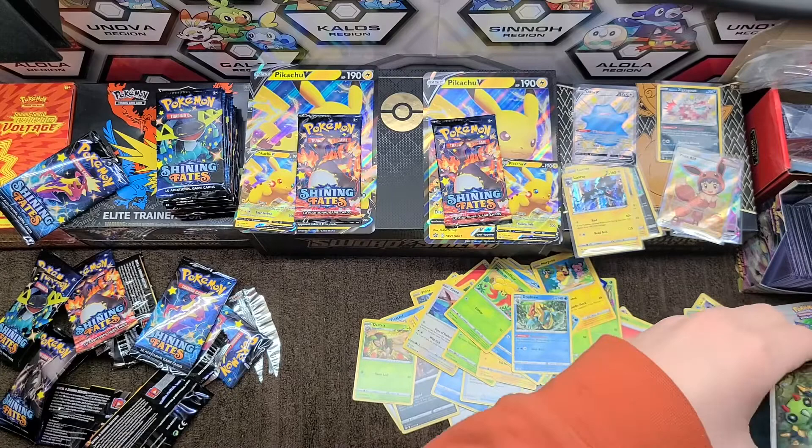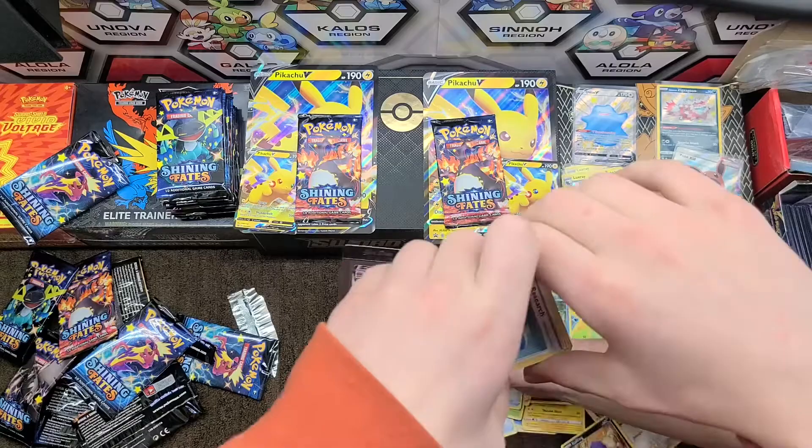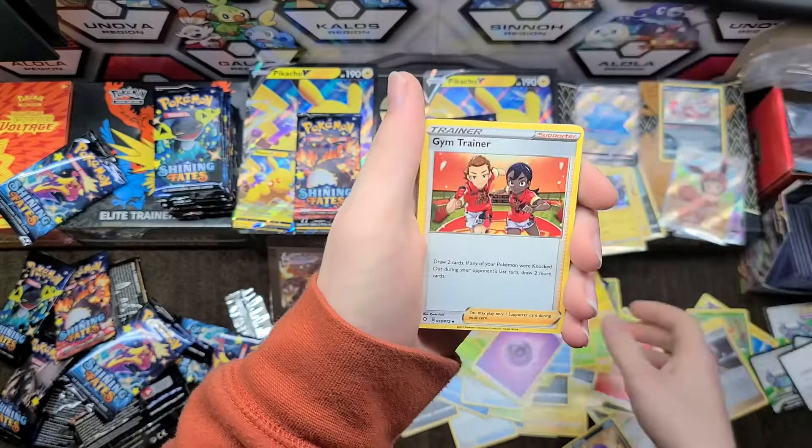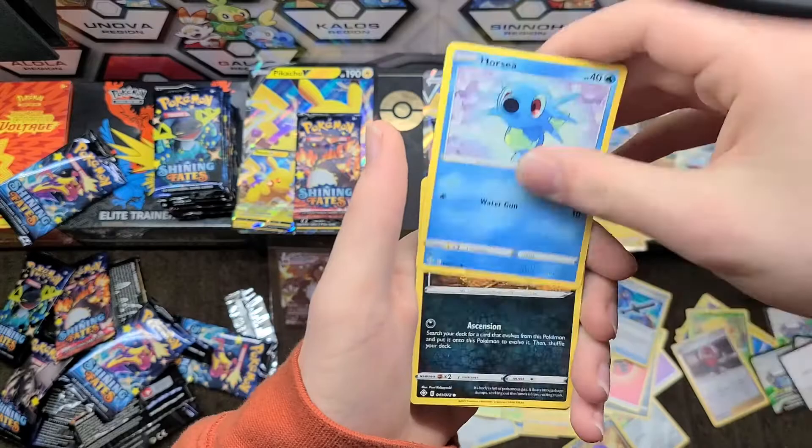That is the fourth Charizard I've pulled. I pulled the rainbow out of one of his trainer boxes from Champion's Path, then pulled the shiny out of one of mine, pulled that one today, and then another one yesterday. It's crazy.